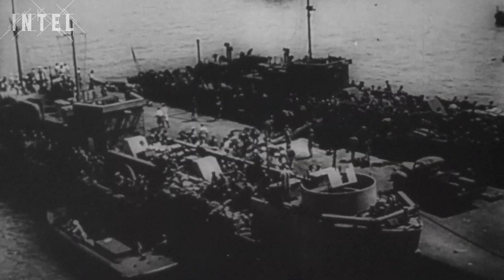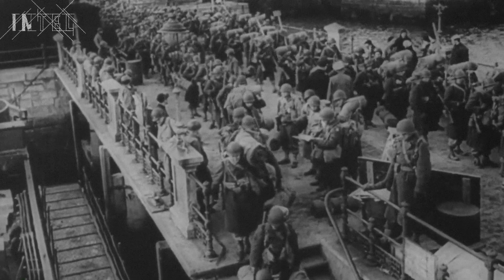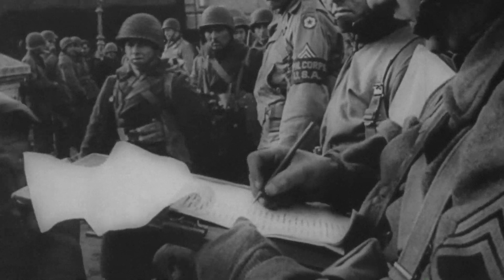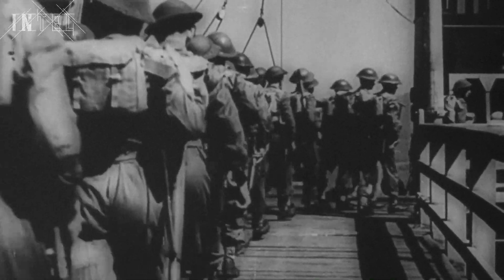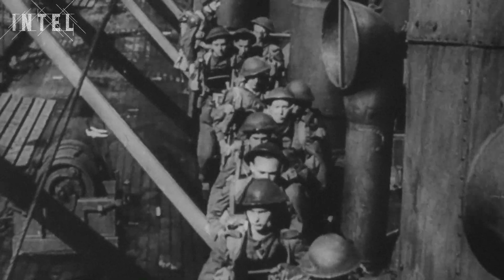Thousands of tons was needed to support the Battle of Normandy: ammunition, reinforcements, medical supplies, fuel. Each man would need 40 kilograms of supplies per day. And after a failed raid in 1942 on Dieppe, it was obvious that the German defences were too good for an existing port to be captured.